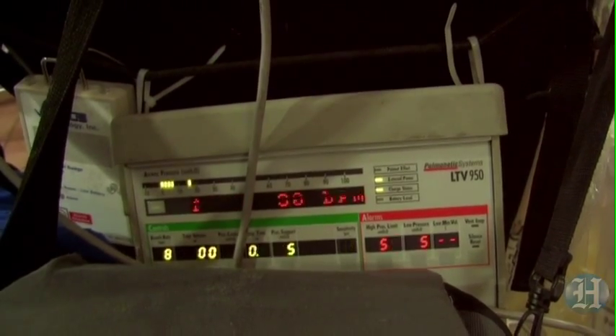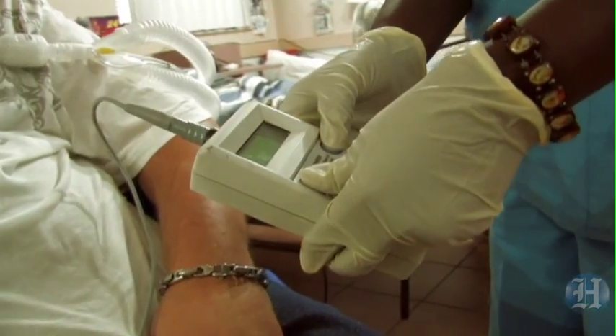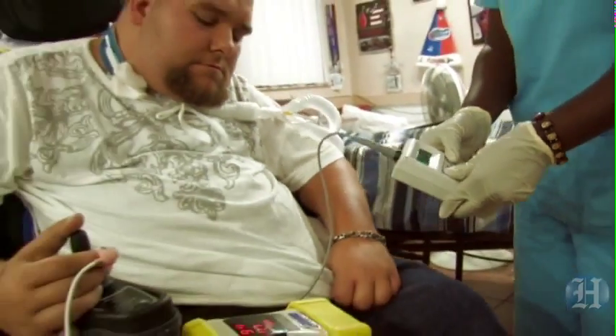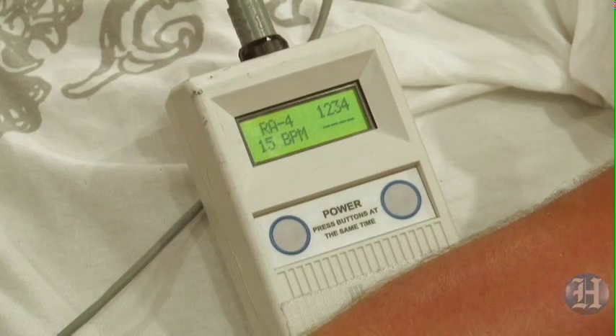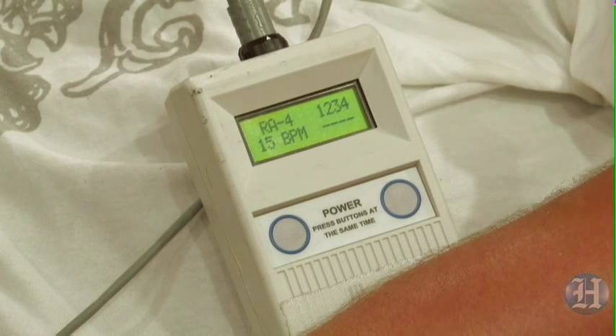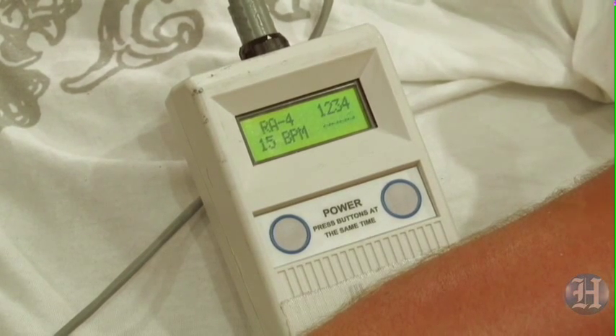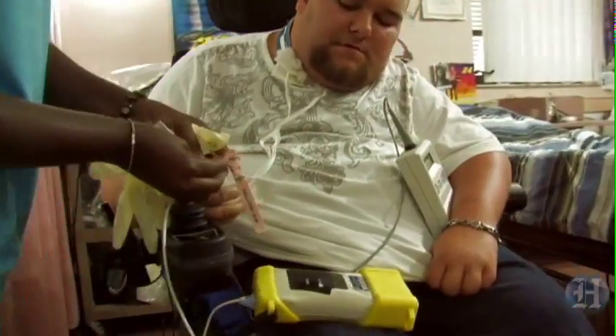When you have a patient who's on a ventilator, it's very difficult to actually get them out into the community to do regular activities. The DPS device is a fairly new device. It replaces the ventilator — it's absolutely amazing. With no tubing, it only connects to the leads that come from the diaphragm. There's absolutely no noise at all. Kind of like a pacemaker that one would use for the heart.